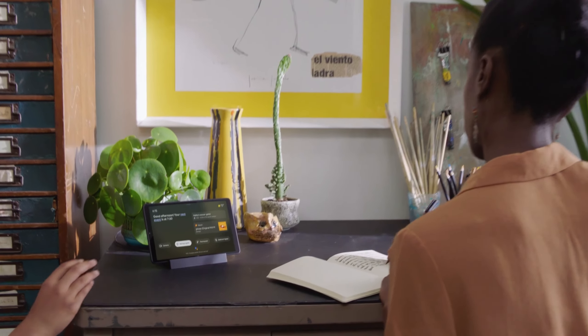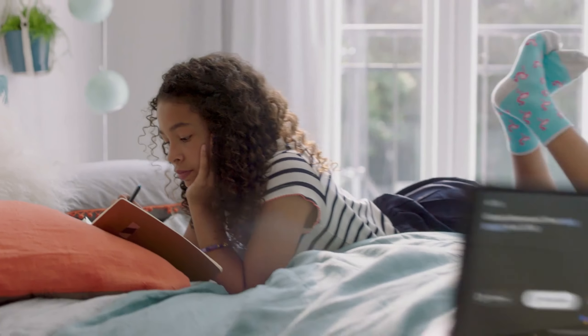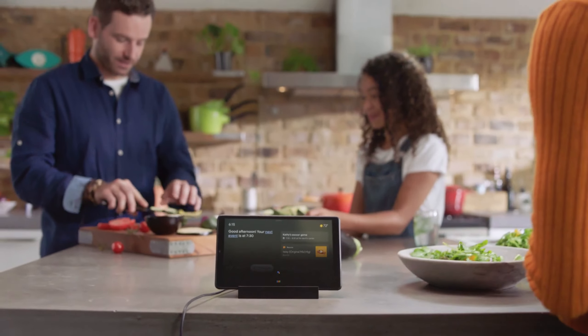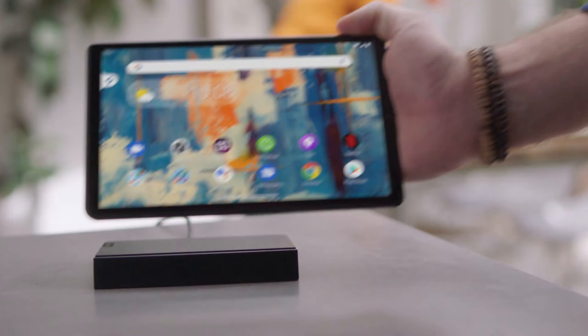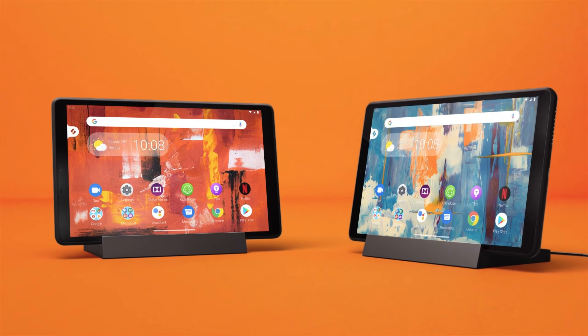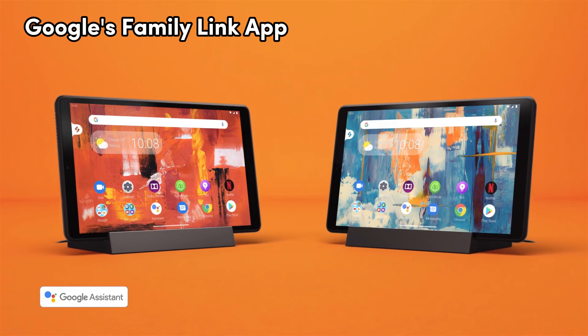Activate reading mode for an immersive reading experience that's easier on the eyes. Privacy matters, right? The privacy dashboard helps you manage permission access, and the camera and microphone indicators offer peace of mind. For families, Google's Family Link app lets you guide your child's digital experience, from content to screen time.